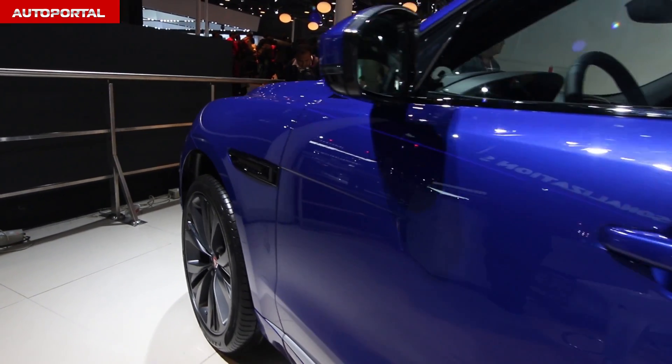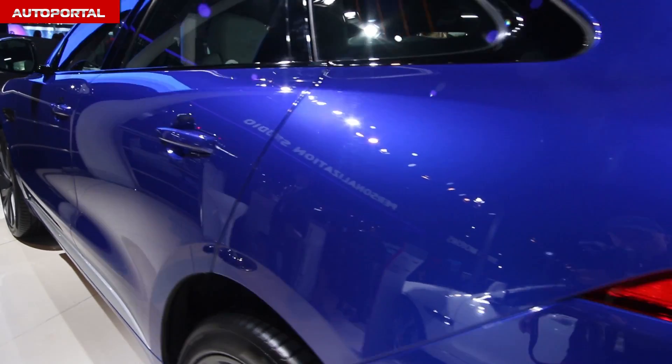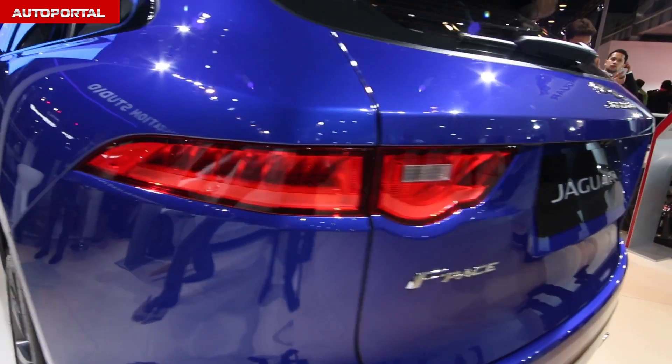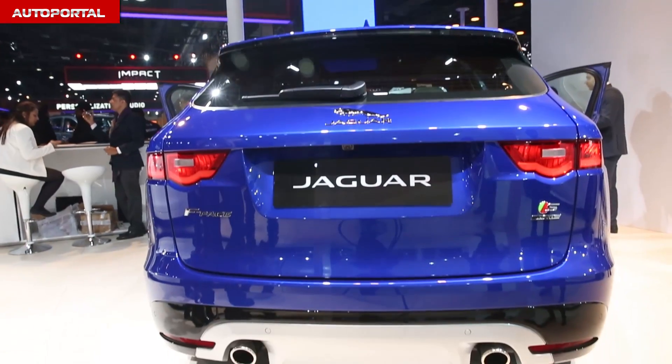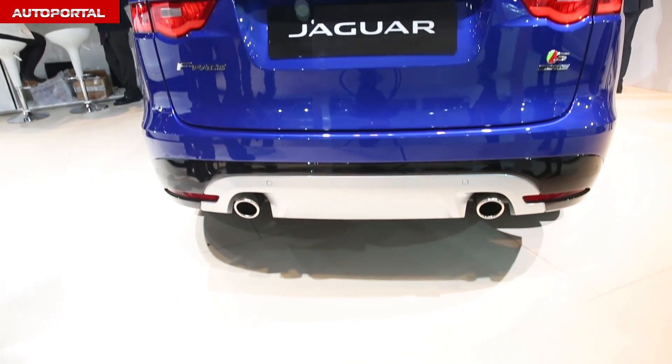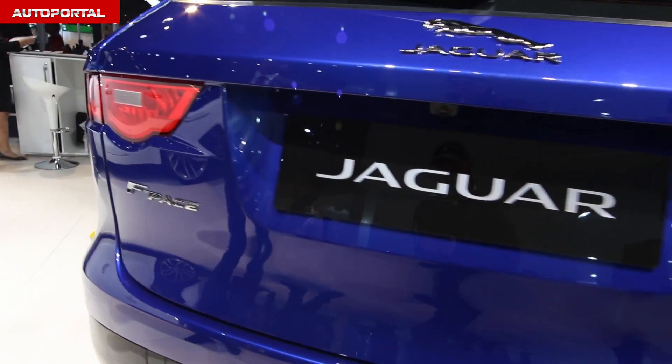Jaguar Land Rover has officially made its debut in India at the 2016 Auto Expo. The Jaguar F-Pace is the first crossover SUV from the manufacturer and was showcased to the world at the 2015 Geneva Motor Show. The Jaguar F-Pace is made to deliver best performance with off-road capabilities.